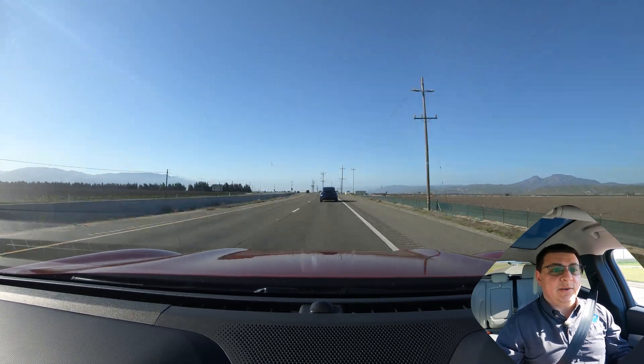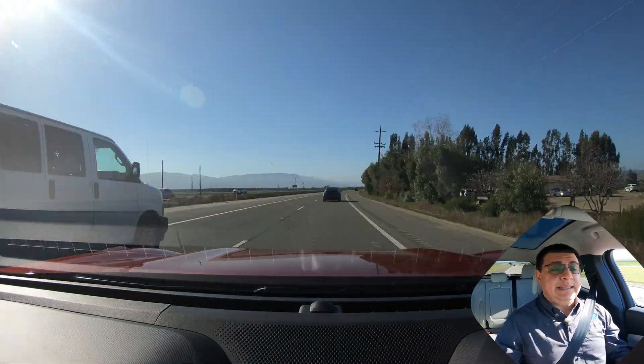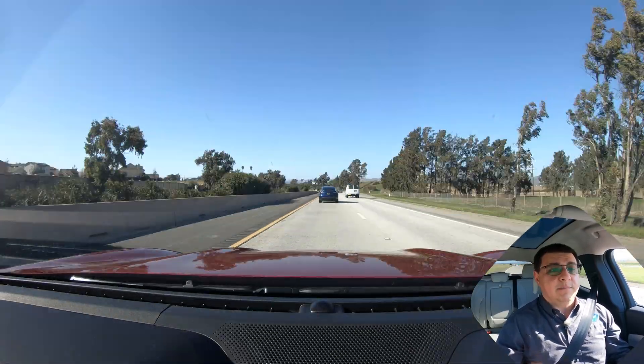We'll see how that continues as we head back north, because in this area the speed limit is higher, so aerodynamics are going to play a bigger effect from this point back.